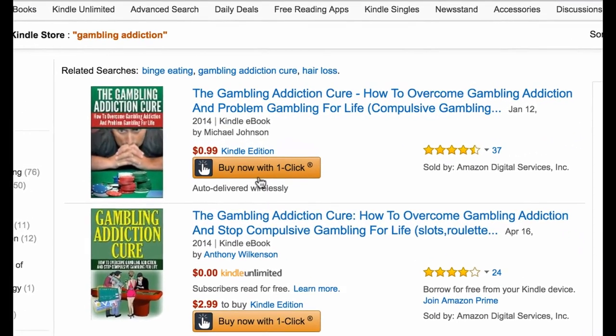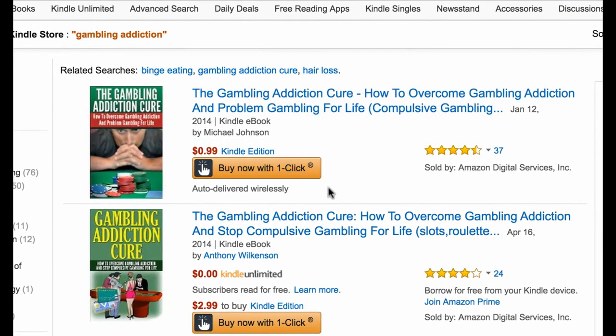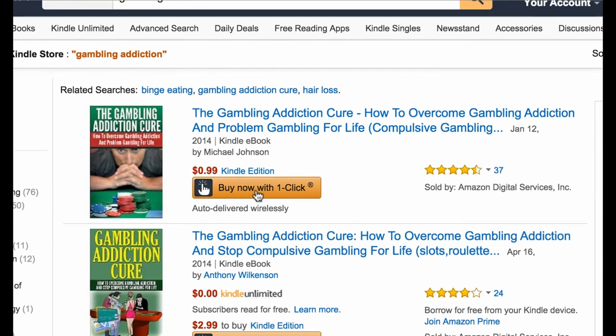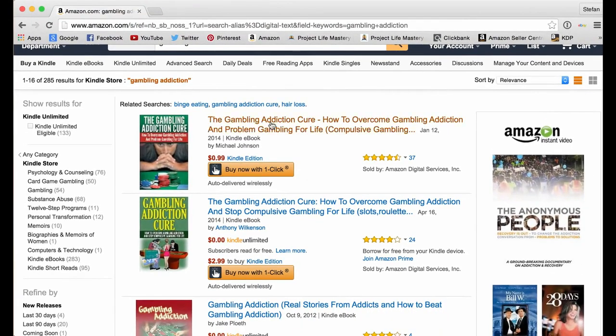Amazon has actually recently added a 'Buy Now with One Click' right on the search page. Amazon already has people's credit cards stored on their website, so they don't have to enter their credit card over and over again — they'll literally just get billed automatically by pressing that button in one click. In some cases, people are going to click on the cover and want to read the description and check out the reviews.